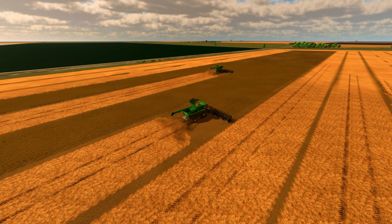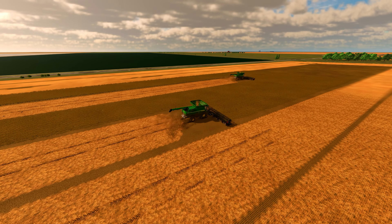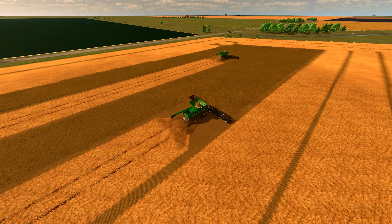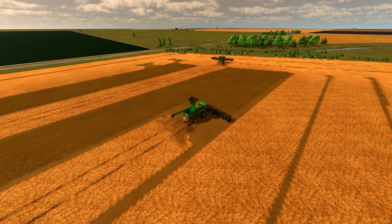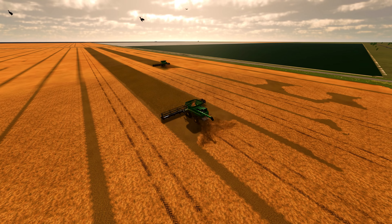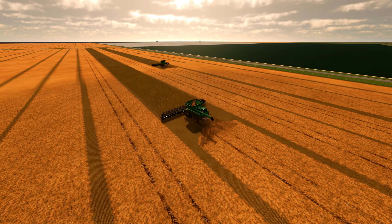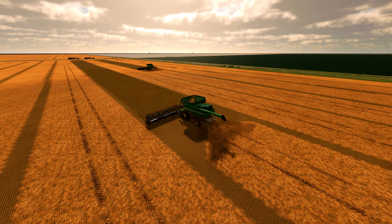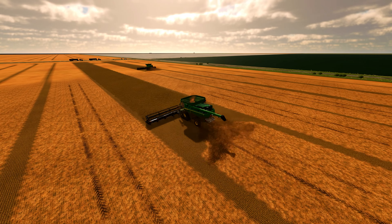One soybean at a time, they take pride in being able to feed and power the entire world. After finishing the soybean harvest, the team gets ready to harvest a little field of sunflowers on a piece of property they just bought as their farm keeps growing. As summer draws to a close and October draws near, the 1,500 acres of planted corn are almost ready to be harvested.